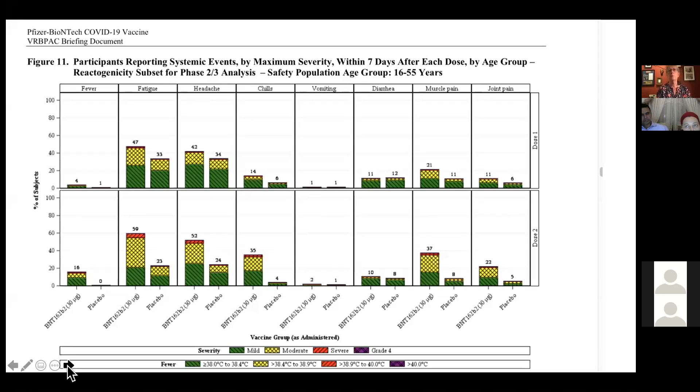Nothing terrible happened. Nobody developed paralysis. There were a couple of cases of Bell's palsy — paralysis of the facial nerve — which is very common in the general public. There were four cases in the Pfizer group and three in the Moderna group, but those resolved without problems. That was perhaps the worst thing. There was no really terrible side effect.